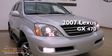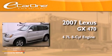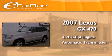This is a 2007 Lexus GX470. It features a 4.7-liter eight-cylinder engine and an automatic transmission.